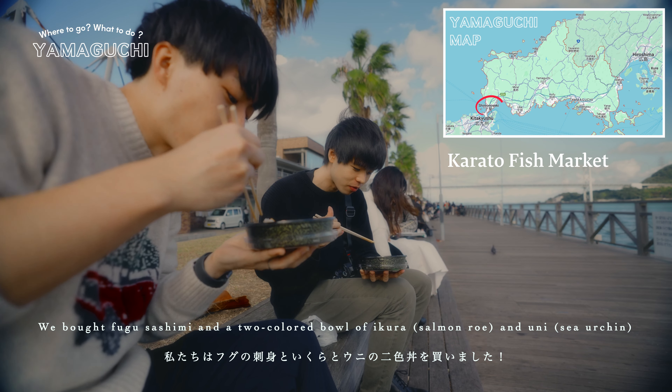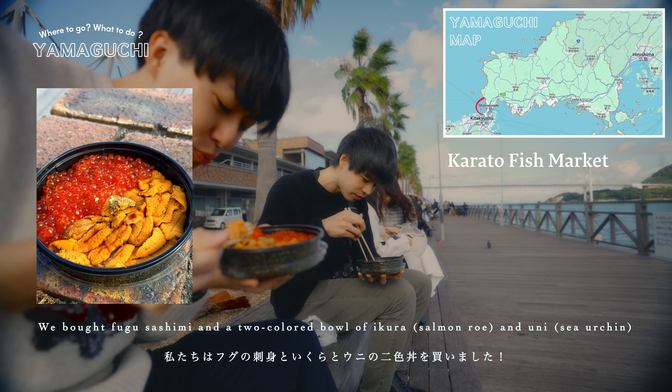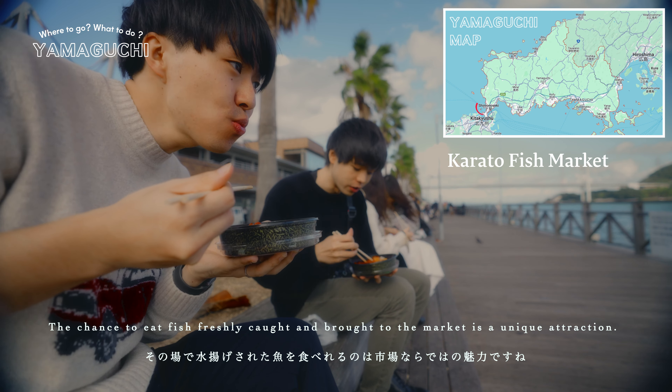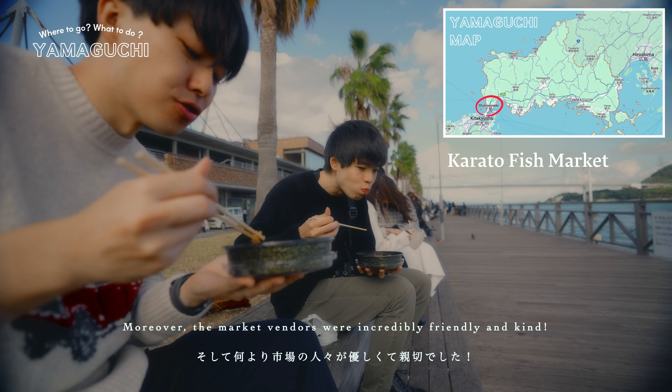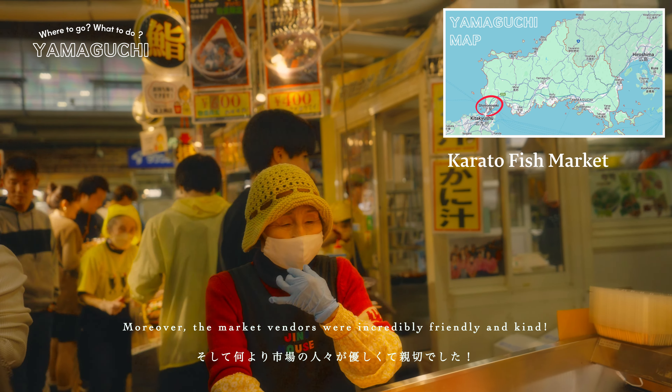We bought fugu sashimi and a two-colored bowl of ikura and uni. The chance to eat fish freshly caught and brought to the market is a unique attraction. Moreover, the market vendors are incredibly friendly and kind.